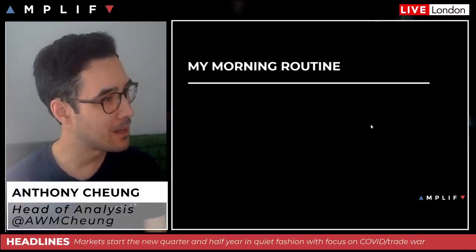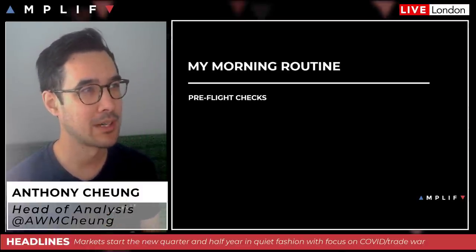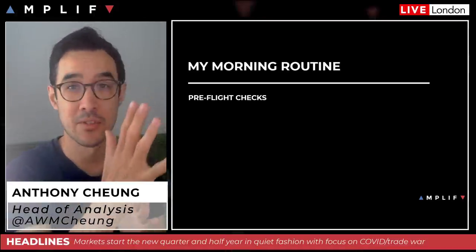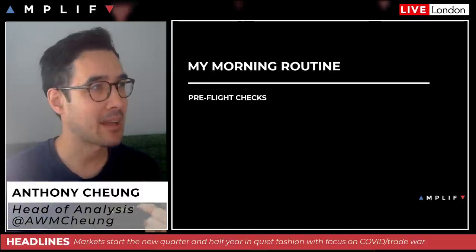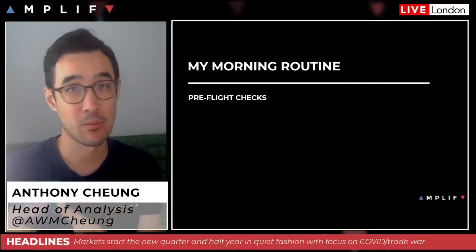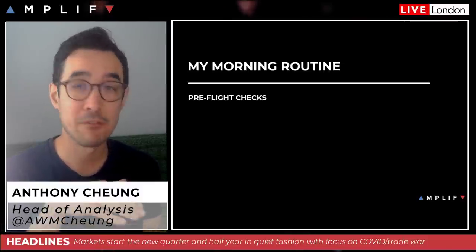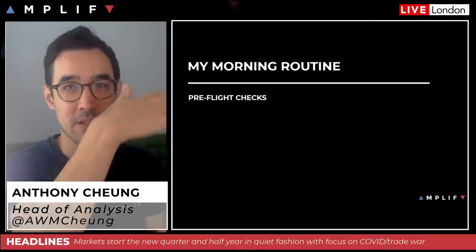First things first — my morning routine. I call them pre-flight checks: before I'd recommend anyone puts on a trade, go through a process of due diligence. What was the close on Wall Street and for what reason? Last night, for example, we saw quite an aggressive spike in US equities into the close because of a particularly large buy-side imbalance. That's more a function of the fact that it was quarter, month, and half-year end — window dressing — so there's no actual underlying fundamental reason for that push higher. It wouldn't be too surprising to see that move fade a little.